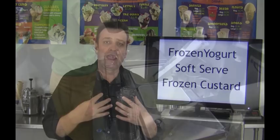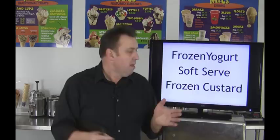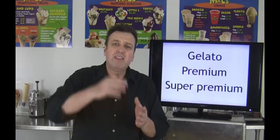Frozen custard provides a little bit of a challenge because it kind of looks like the process of coming out of a soft serve machine, but it actually comes out of a modified continuous freezer. It is a fresh product, so you'll want to try to serve it within two to four hours of making. Now we start going into the area of logistics, because some of these ice cream products aren't ready to serve when they come out of the machine and require storage time, freezer time, or display case time — as we see with gelatos, premium ice cream, and super premium ice creams.